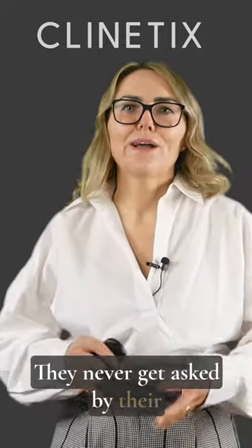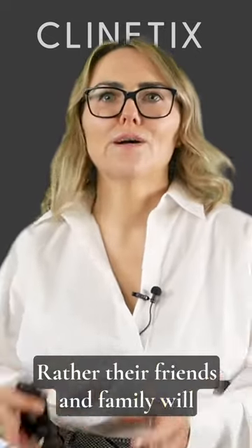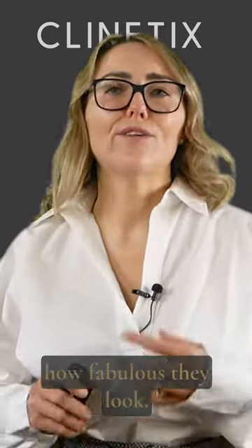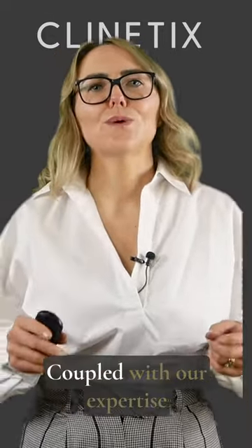They never get asked by their friends and family if they've had a treatment — rather their friends and family will comment on how amazing and fabulous they look. My patients really love the results that they get from Bellatero coupled with our expertise here at Clinetics.